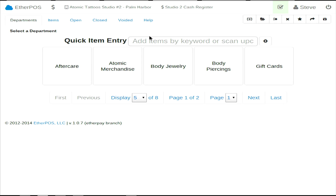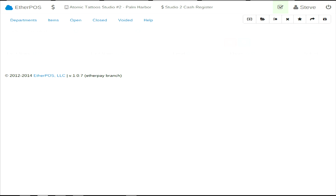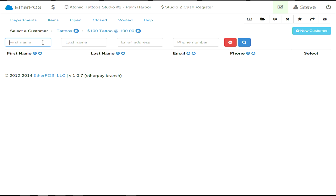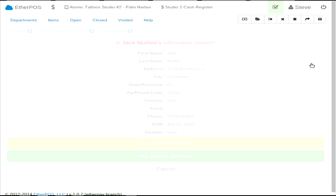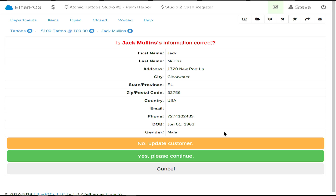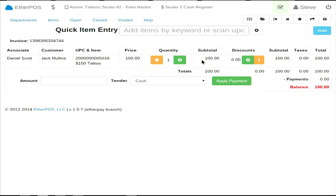You can use a barcode scanner, a UPS QR code scanner, or you can just start typing. We're going to sell a $100 tattoo to Jack. We used to push all the customers to the client, but it got a little bit hairy and crunchy, so it asks if I want to update the customer. I'm going to select Daniel Scott as the tattoo artist. Now I'm in the cash register. Let's say he bought two tattoos.